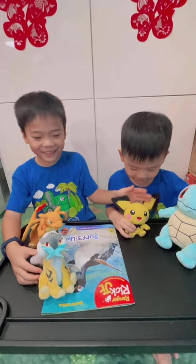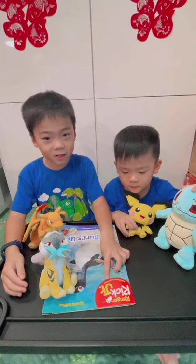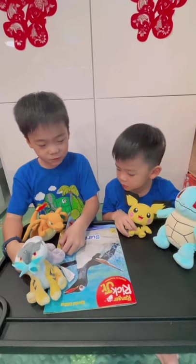Now we're going to read a Ranger Rick Jr. book. This is the special edition of it. We are going to read Look Alike.